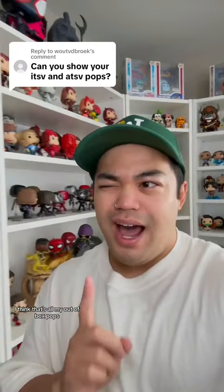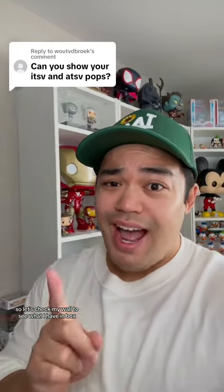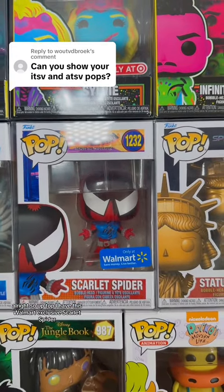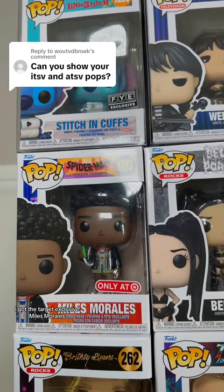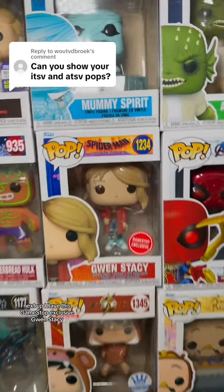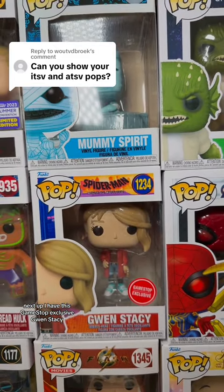I think that's all my out-of-box pops. So let's check my wall to see what I have in box. Up top, I have this Walmart exclusive Scarlet Spider. I got the Target exclusive Miles Morales. I got Spider-Gwen. Next up, I have this GameStop exclusive Gwen Stacy.